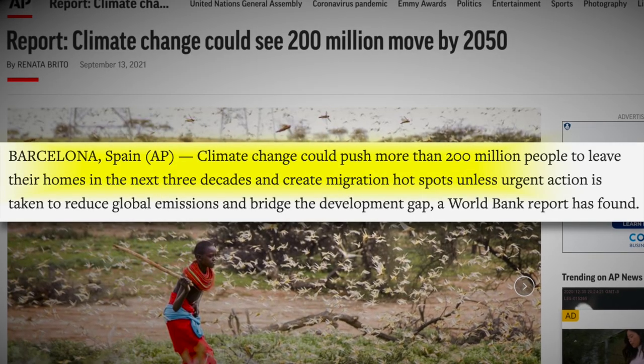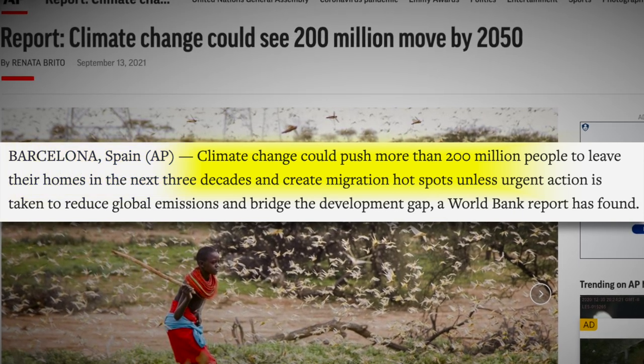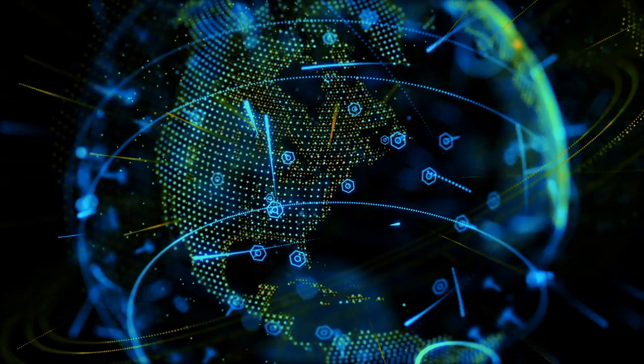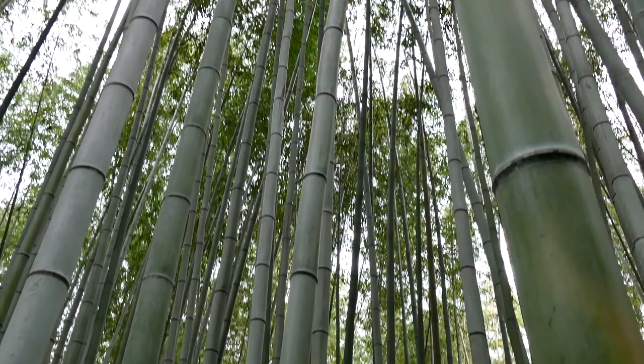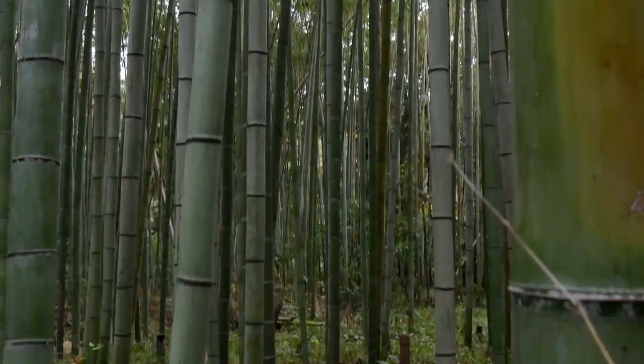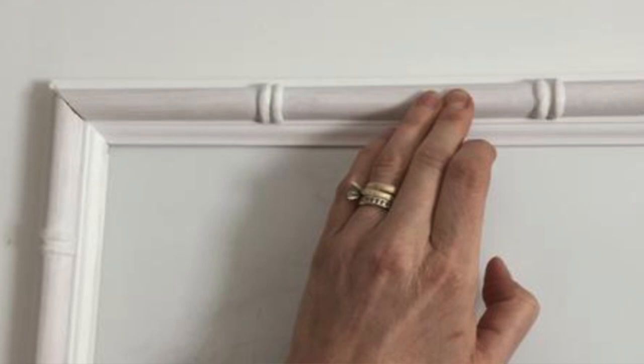According to the Associated Press, climate change could push more than 200 million people to leave their homes in the next three decades unless urgent action is taken to reduce global emissions and bridge the development gap. One of my most favorite eco-friendly building materials is bamboo. Not only is it super fast growing — it can be harvested every three to five years compared to trees where you wait 20 to 30 years — it also has a variety of uses throughout the home. You can use it for tiles, flooring, and even trim work.